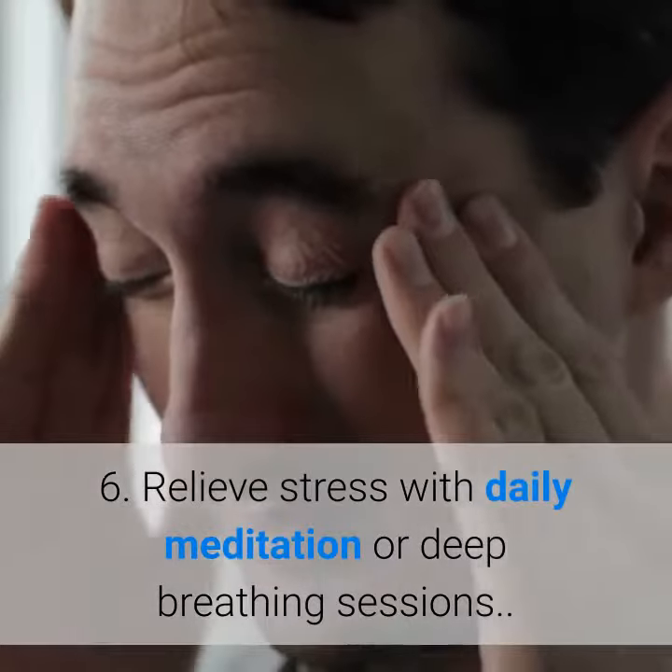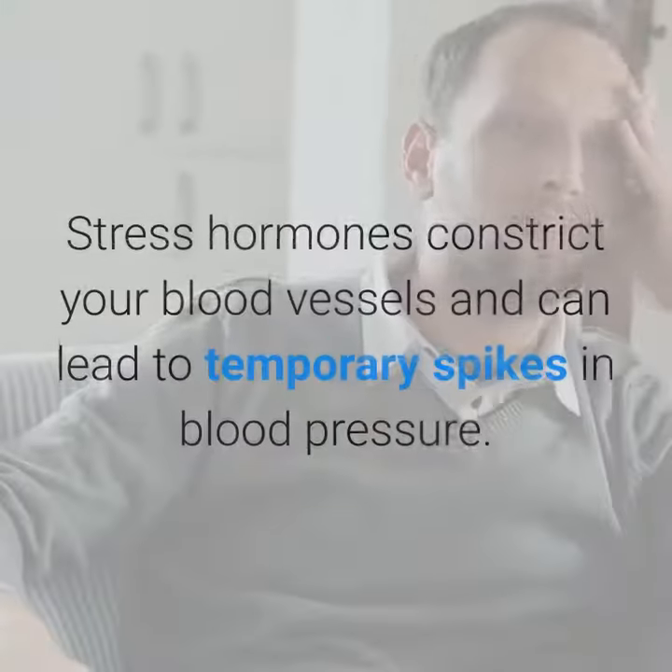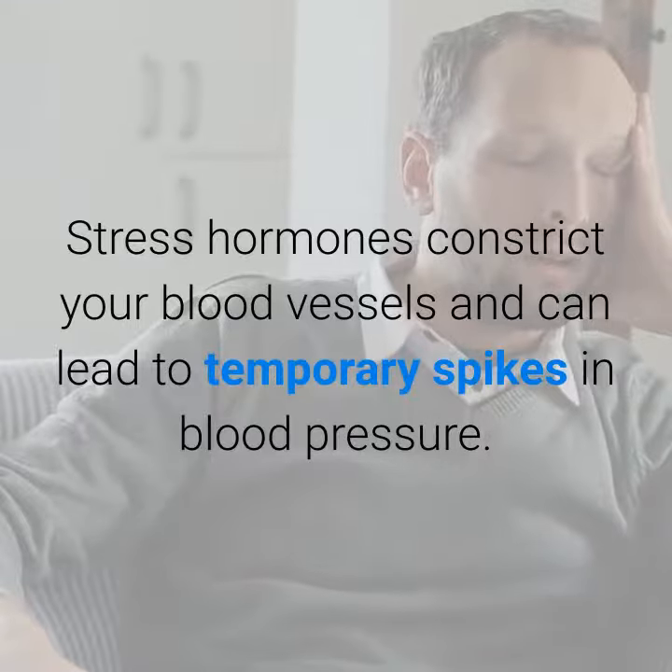Six: relieve stress with daily meditation or deep breathing sessions. Stress hormones constrict your blood vessels and can lead to temporary spikes in blood pressure.